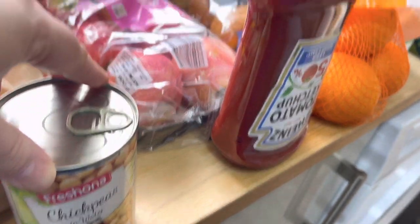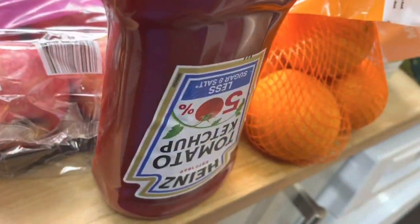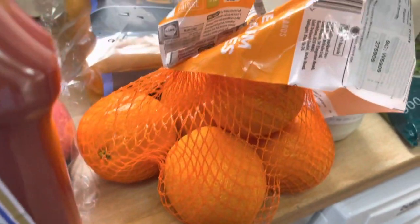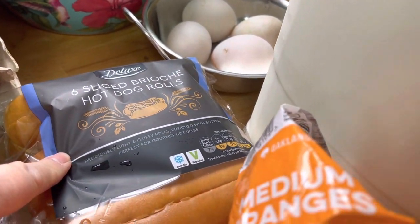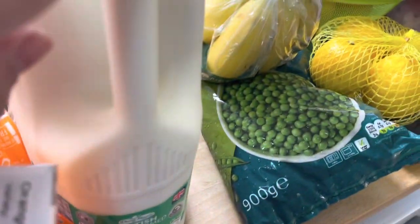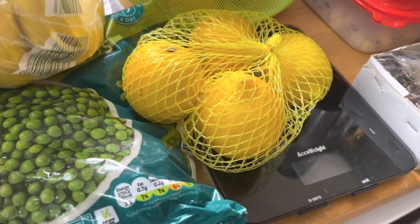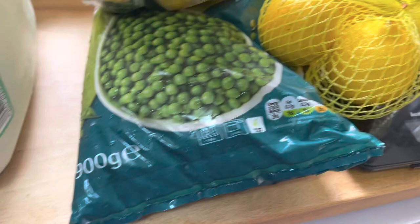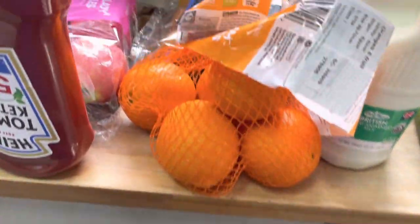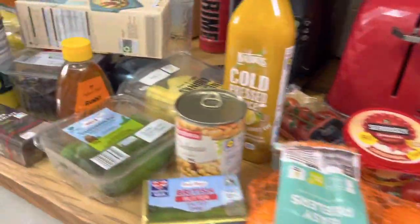We've also got some Coca-Cola Zero, Greek yogurt with honey, pink lady apples, tomato ketchup, sliced brioche hot dog rolls, semi-skimmed milk, bananas, frozen peas which I've got to put in the freezer right now, and some lemons. So that's what I got from the grocery shop, Alhamdulillah!